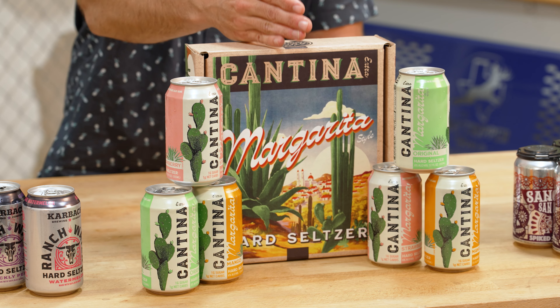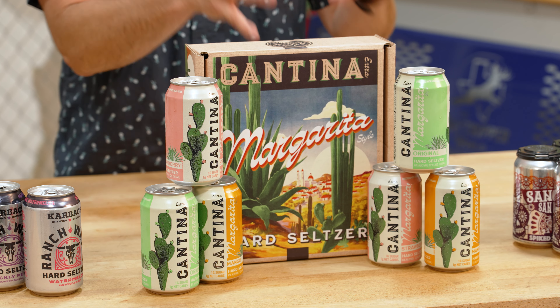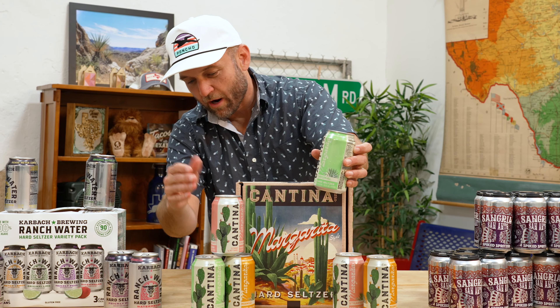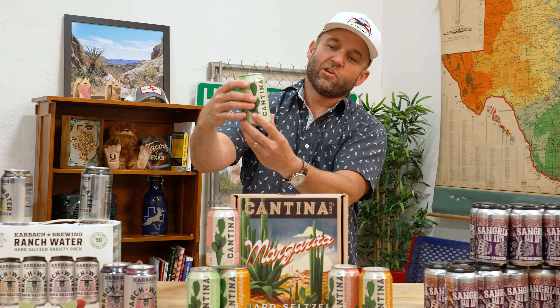We're moving over to Cantina margarita-style hard seltzers. This is from the same folks out of Austin who make those delicious canteen alcoholic sodas, and they decided to go margarita-style. We have their original, strawberry, and mango. You can tell they're from Texas because they didn't put a saguaro cactus on it — they put a prickly pear cactus. That's how you know.